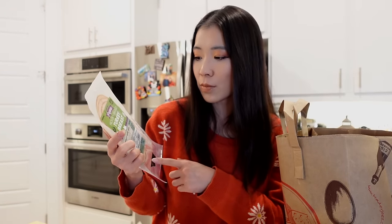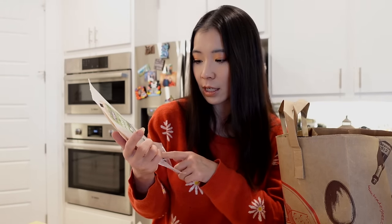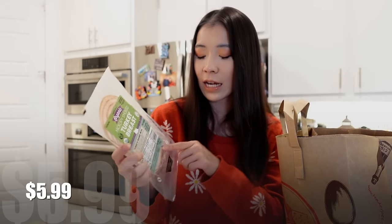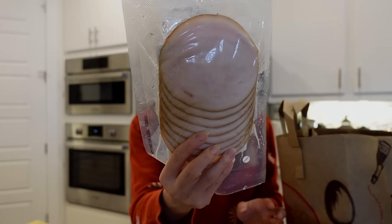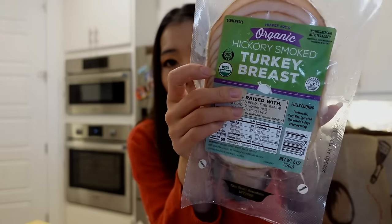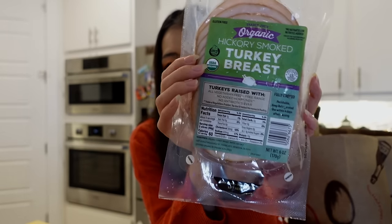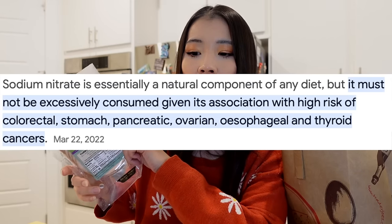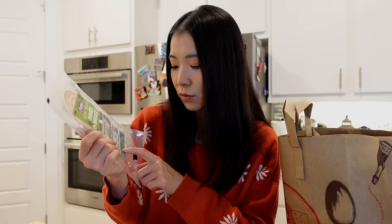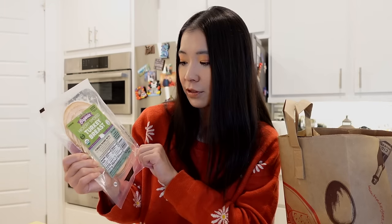The Trader Joe's Organic Hickory Smoked Turkey Breast — the turkey was raised with all-vegetarian feed and is free-range. It's a really good way to bring some protein into my food. I also love the fact that the ham and turkey sandwich meats from Trader Joe's don't contain sodium nitrite — a preservative that is bad for you in over-consumption and is considered a cancer-causing ingredient. This one is just organic turkey breast, water, and sea salt. Use within four days after opening. I love it so much.